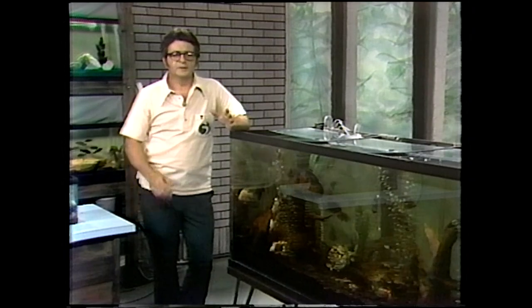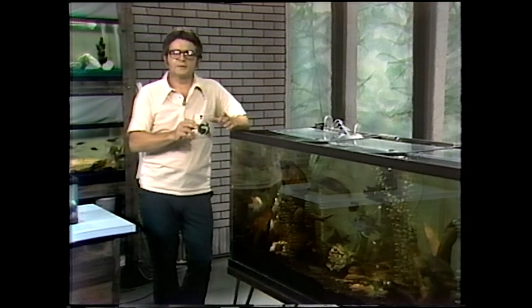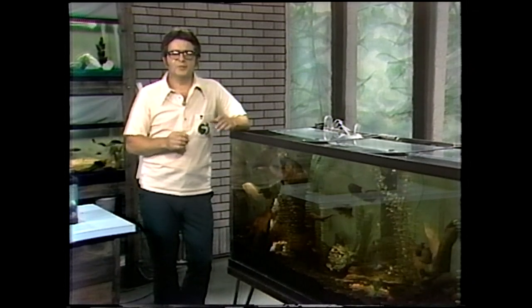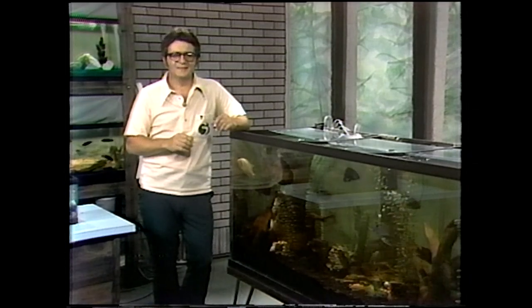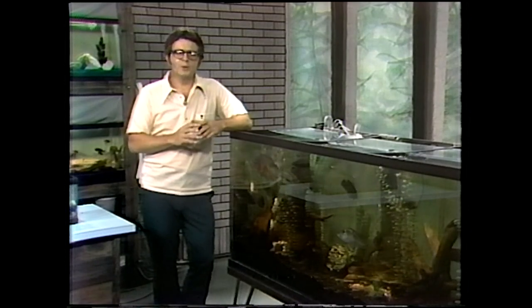The average hobbyist usually starts with a 10-gallon aquarium, or something around that size. As time goes by, he collects the live bearers and small tetras and barbs. The day comes finally that he falls in love with his first cichlid. That's what we're going to talk about today — cichlids. He sees a Jack Dempsey or a little Oscar and he decides, boy, I've got to have that in my aquarium. And maybe at that point he gets lucky.